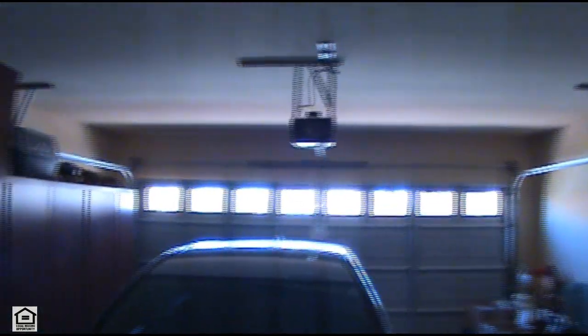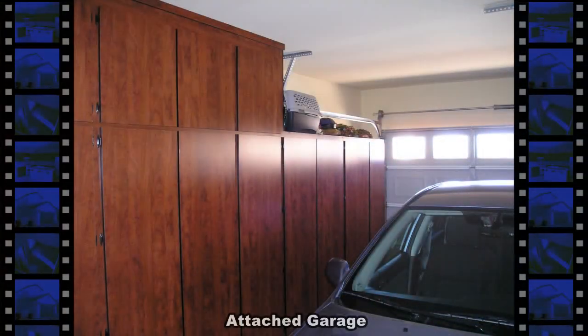The attached two-car garage features built-in cabinets, an auto door opener, and direct entry to the home.